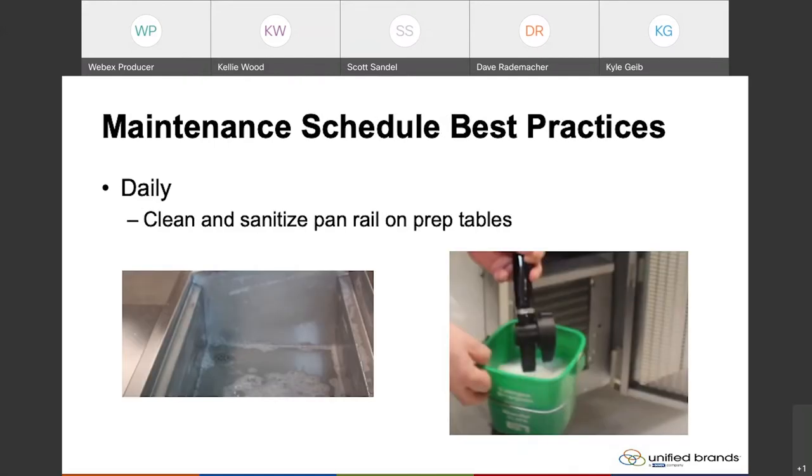As far as the maintenance schedule, the one thing we recommend doing daily is — like I mentioned — the majority of Randell prep tables are a cold wall style, meaning that the pan opening on the prep tables are completely separated from the base, and we have a drain inside of that compartment. That makes cleaning and sanitizing them very easy, so we recommend doing that daily. Other styles of prep tables cooled with forced air, where the base cabinet is pushing air up over the pans, are a little more cumbersome to clean. But even Randell produces both style units, and we recommend cleaning and sanitizing that daily, because that's where the highest contact of food is.